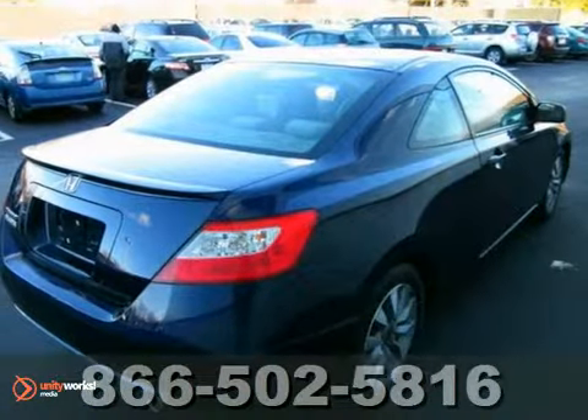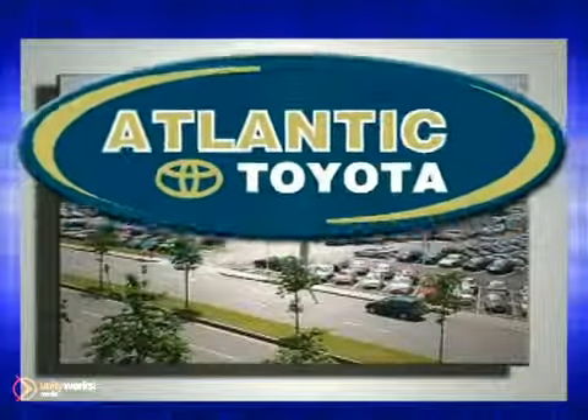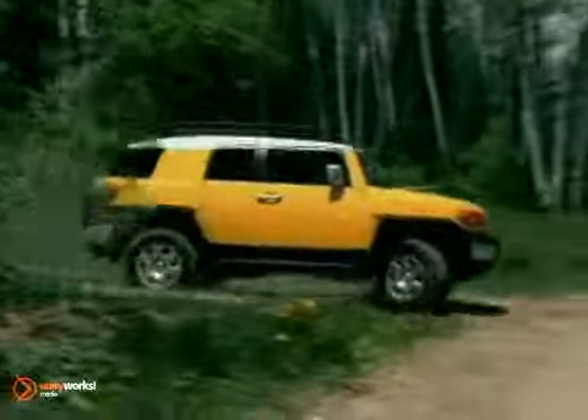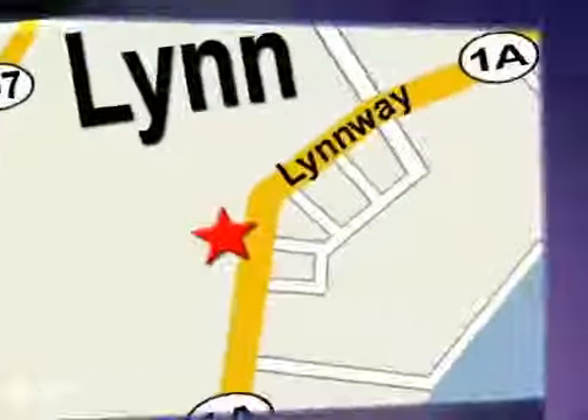Come in today for a test drive. Atlantic Toyota is proud to be recognized as a Toyota signature dealer. It's worth the drive to Atlantic Toyota on the Linway in Lin.